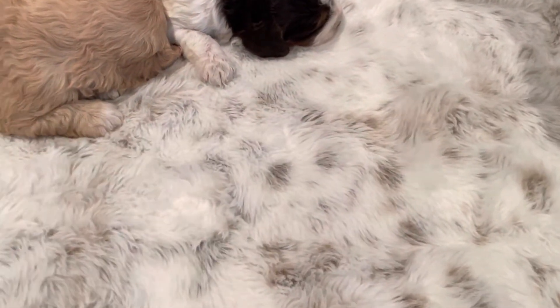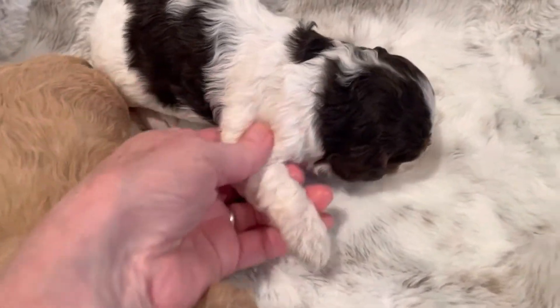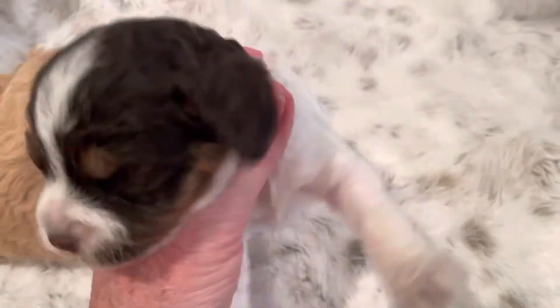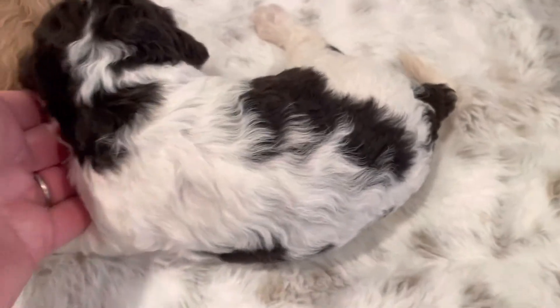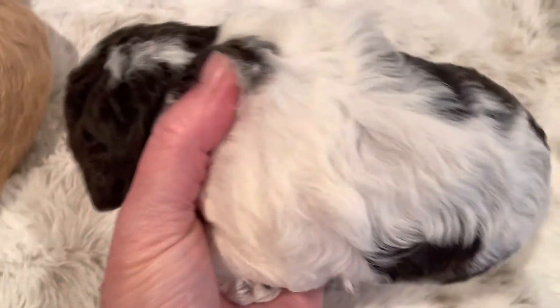And then we have a little girl, Tilly. On the video she looks black and white, but she's chocolate and white. She's got the tan coming in on her face there above her eyes. Cute. She's a dark chocolate brown and white.